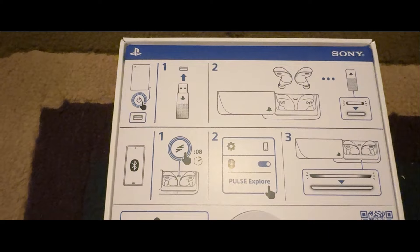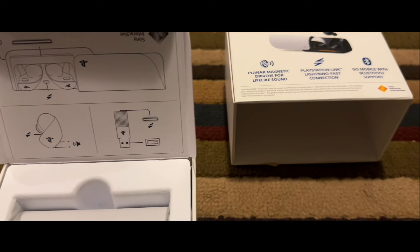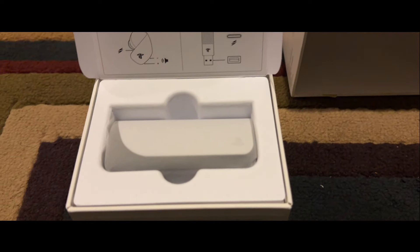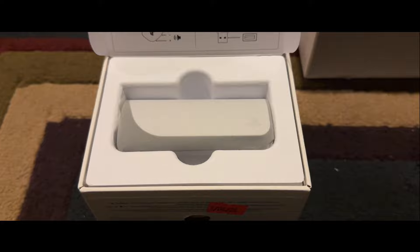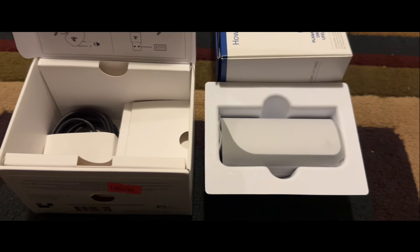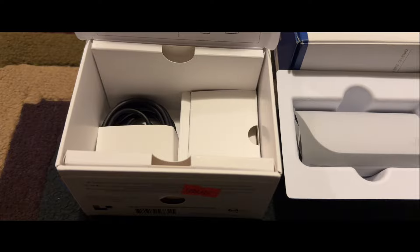First, I will not discuss every feature of these earbuds in this video — that's not the point. The unboxing video is what's going to be on screen, and as it plays I will simply share my experience with these earbuds and why you should not buy them. My use case was only using them with the PlayStation 5, so that's all I'm going to focus on.